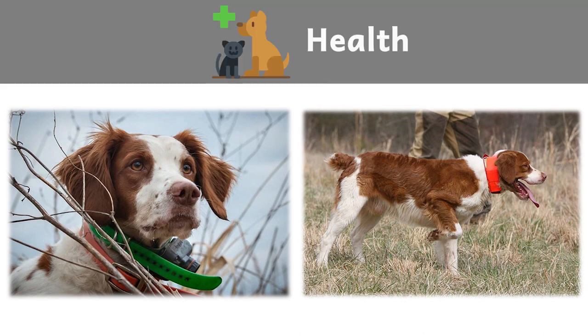The Brittany is a very healthy breed, with few genetic health issues. A responsible breeder will screen breeding stock for health concerns such as hip dysplasia and eye disease. Ears should be checked regularly to remove foreign matter and avoid a buildup of wax, and the teeth should be brushed regularly. Recommended health tests from the National Breed Club include hip evaluation and ophthalmologist evaluation.